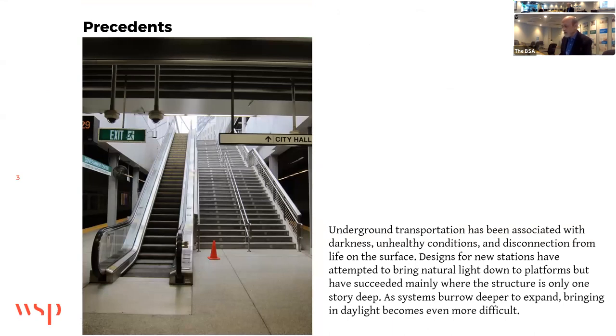Underground transportation has been associated with darkness, unhealthy conditions, and distance from life on the surface. Designs for new stations are tempted to bring natural light down to the platforms, but have succeeded mainly where the structure is only one story deep. As systems burrow deeper, bringing in daylight becomes even more difficult. The illustration to the left is a government center in Boston, newly renovated with a wider stairway and a greenhouse-type head house to bring light down essentially one story underground.